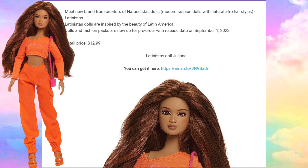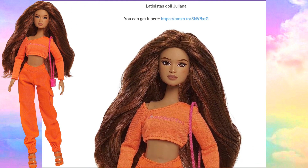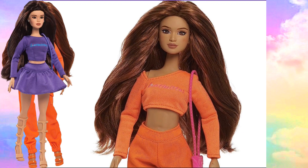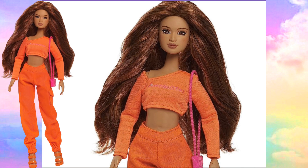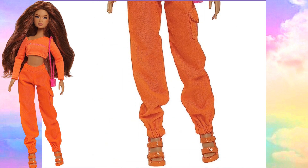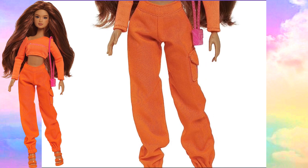Let's check out our first Latinista doll, and her name is Juliana. She's beautiful with all this thick reddish brownish auburn hair. She's very beautiful. I like that their makeup is light — it's not too much. You can see the nice little blush on her cheeks, and I love the colors that she's wearing. These dolls are super fashion forward. I love the pants with the pocket on the side — that's super cute.